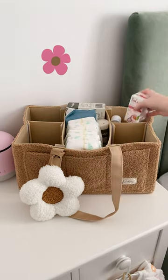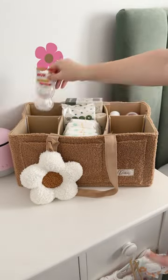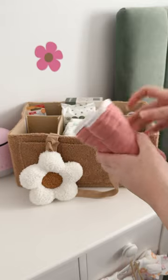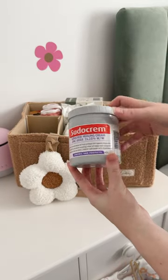I've got some Infacol to pop in there just in case. I've also got some cotton dummy clips and some different types of dummies to try out. Some burp cloths, and you can't go wrong with a massive tub of Sudocrem — I go through this stuff like there's no tomorrow.